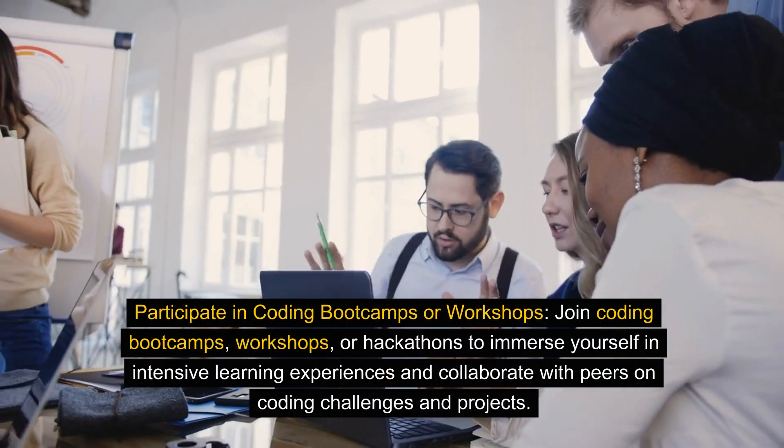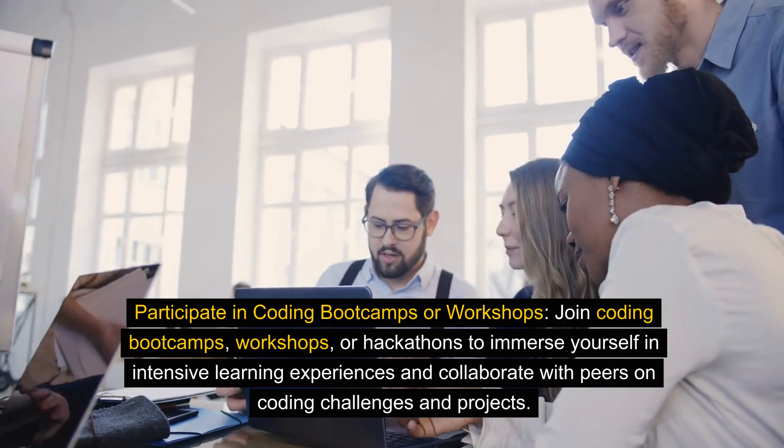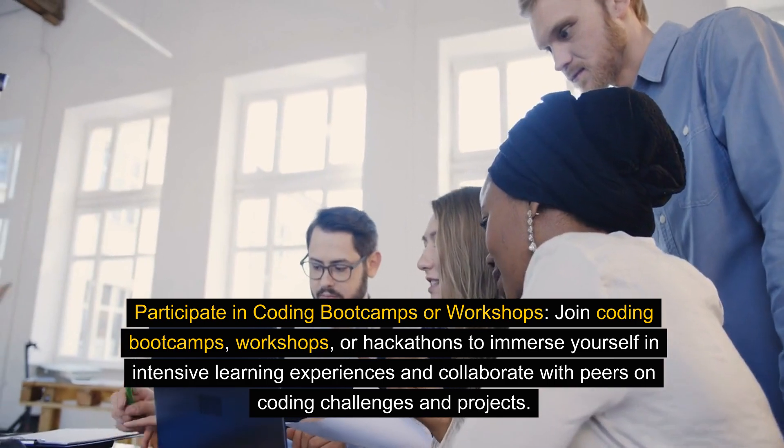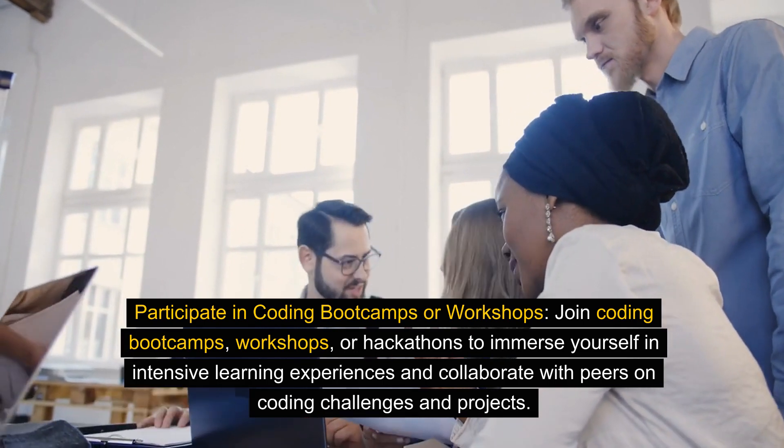Participate in coding bootcamps or workshops. Join coding bootcamps, workshops, or hackathons to immerse yourself in intensive learning experiences and collaborate with peers on coding challenges and projects.